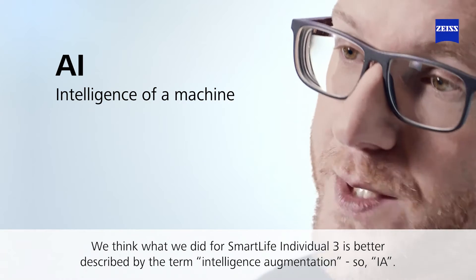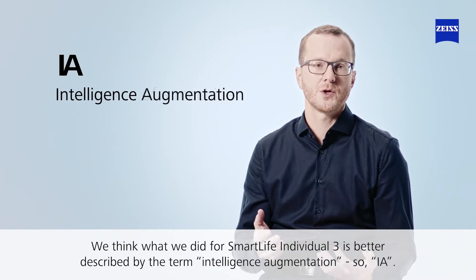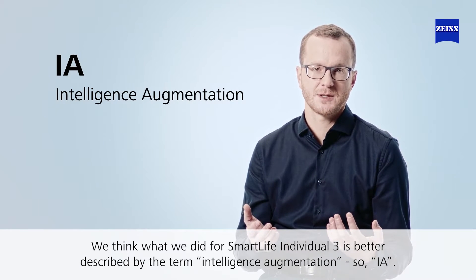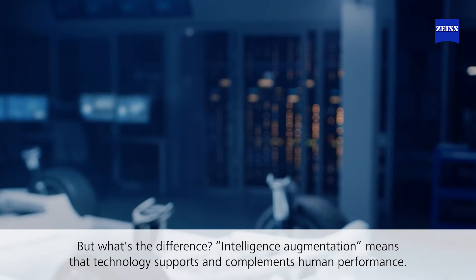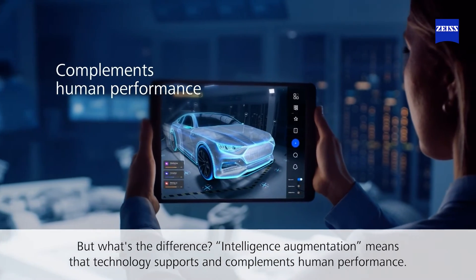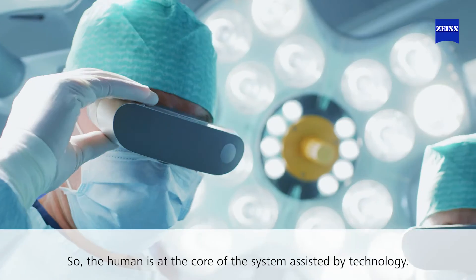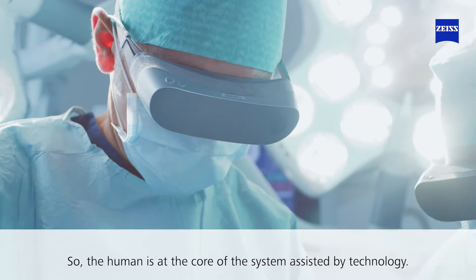We think what we did for Smart Life Individual 3 is better described by the term intelligence augmentation, so IA. Intelligence augmentation means that technology supports and complements human performance — the human is at the core of the system, assisted by technology.